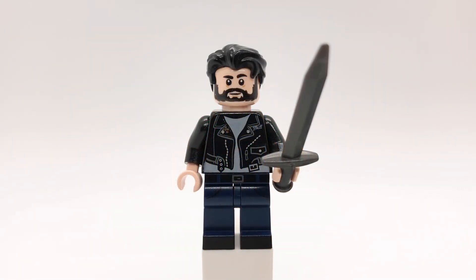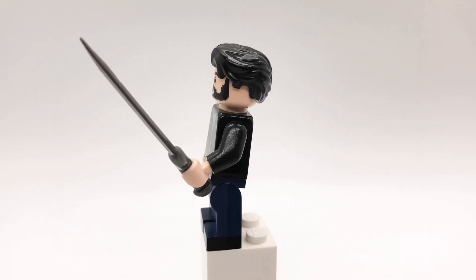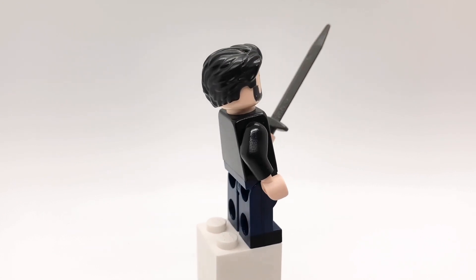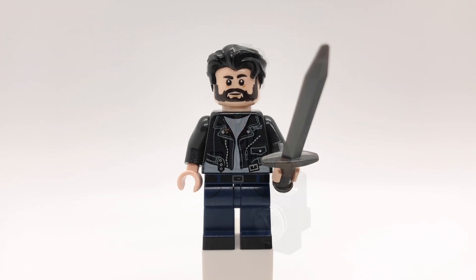Now we're going to be looking at my straight-up custom minifigures of characters that LEGO hasn't made, starting with Dane Whitman. This is a different outfit than the one I made in my original Eternals video. His hair is Klaue's from Black Panther and his head is from Snap Wexley. That torso is from Mutt Williams from Indiana Jones and his legs are Harry Potter's from the second Harry Potter CMF series. I also gave him the Ebony Blade.